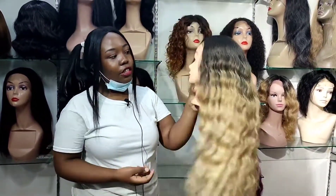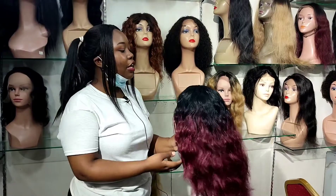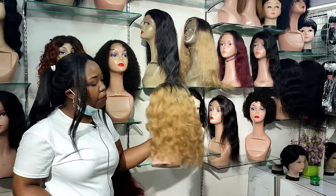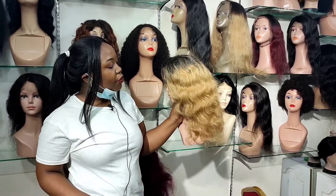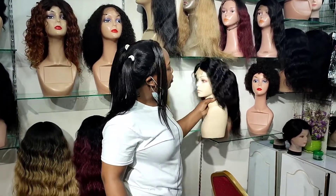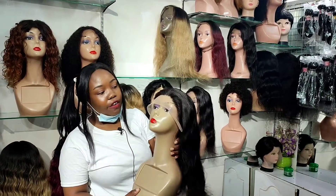This one will suit you perfectly. We also have this maroon hair — for the maroon lovers, it's beautiful. This one is a closure — I'll tell you more about closure, frontal, and 360 later. We also have this dyed colored human hair — already colored, wonderful, amazing, very soft texture like a blanket. We have different types; this one is also very beautiful.